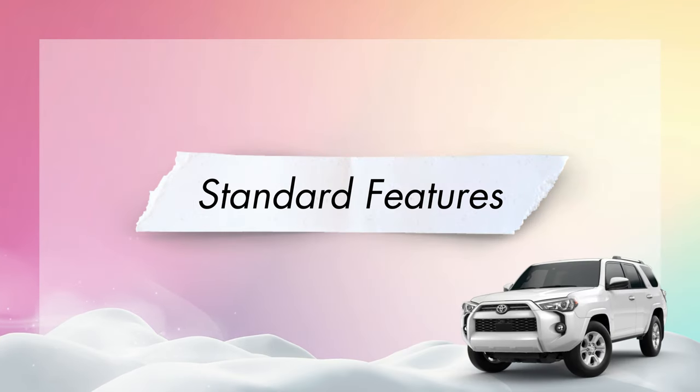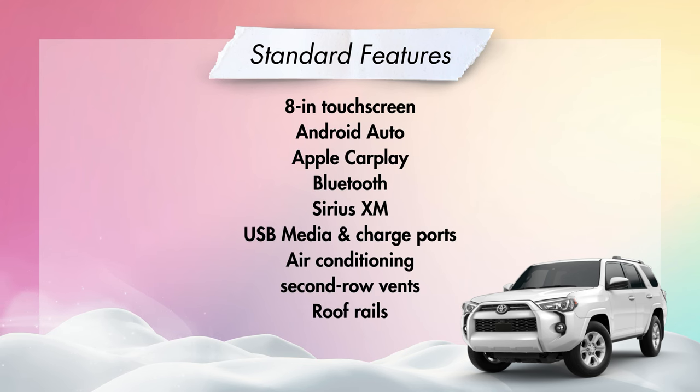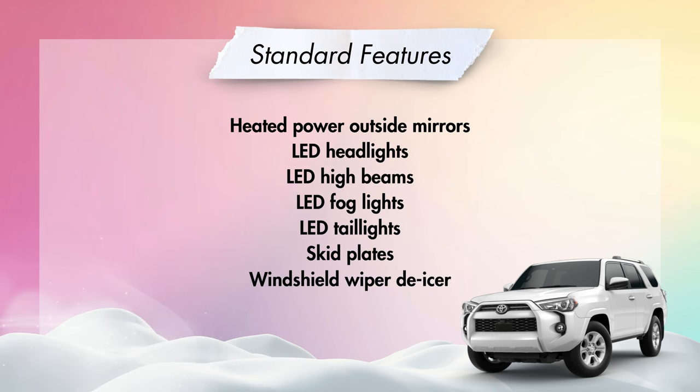Standard features for the 2024 4Runner will include an 8-inch touchscreen, Android Auto, Apple CarPlay, Bluetooth hands-free phone and audio, Sirius XM capability, USB media and charge ports — one USB media port and two USB charge ports — air conditioning, second-row vents, roof rails, heated power outside mirrors, LED headlights with LED high beams, LED fog lights, and LED taillights.